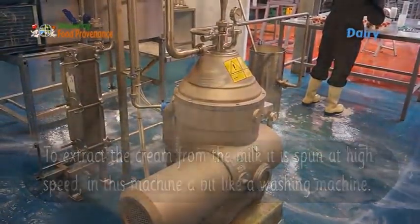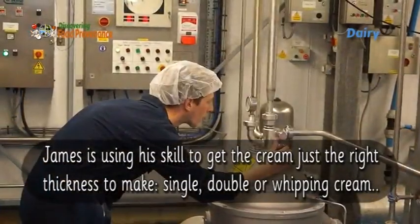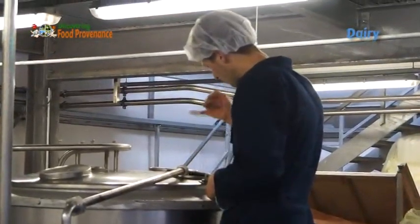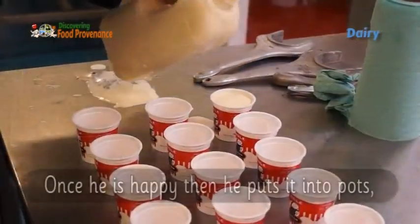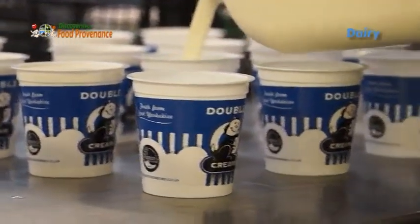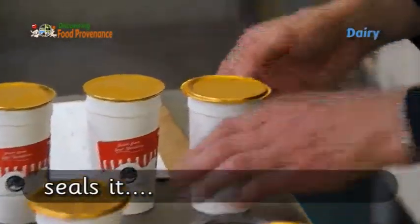James is using his skill to get the cream just the right thickness to make single, double, or whipping cream. Once he is happy with the consistency, he puts it into pots and seals it.